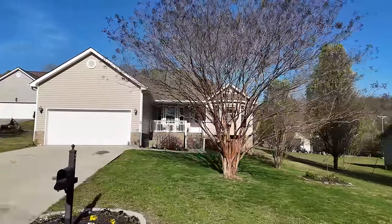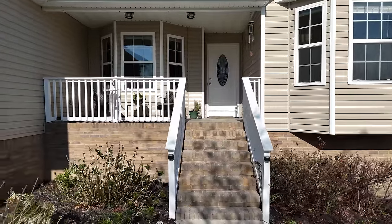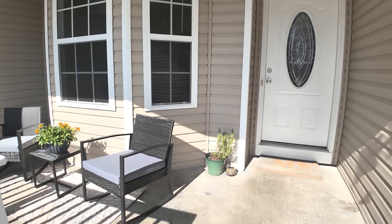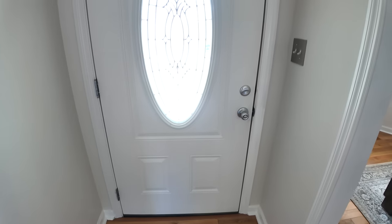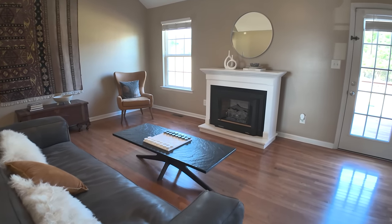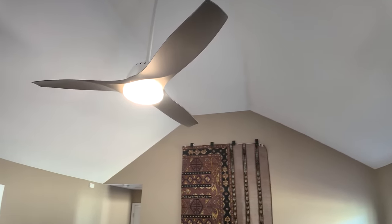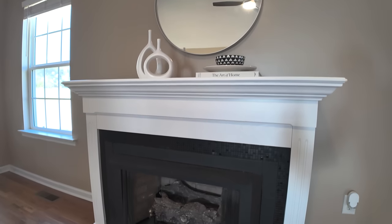Upon arrival, you're greeted by a welcoming covered front porch, hinting at the warmth and hospitality that awaits inside. Stepping through the front door, you'll immediately notice the seamless flow of the open-concept living space, featuring tall ceilings, hardwood floors, and a fireplace, perfect for cozy evenings with loved ones.